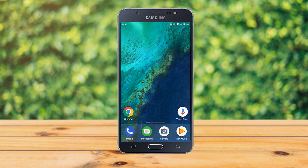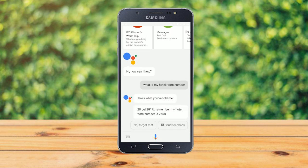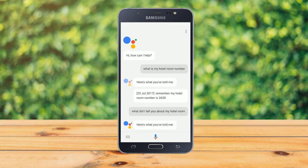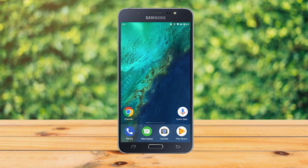Once you are done, you can ask Google what it remembers. Say 'Okay Google, what is my hotel room number?' and it will respond with what you told it — for example, 'The 20th of July 2017: remember my hotel room number is 2658.' You can also phrase it as 'Okay Google, what did I tell you about my hotel room?' and get the same result.